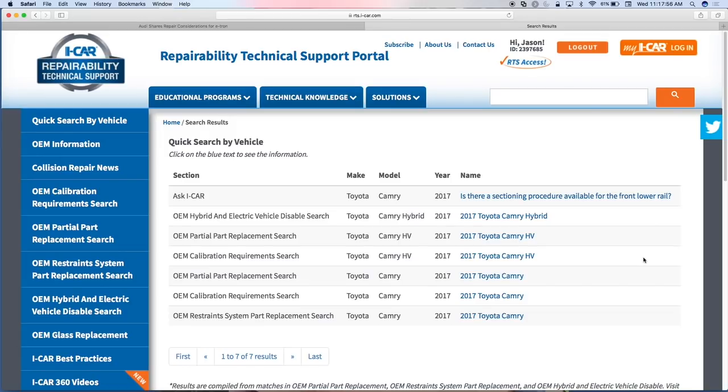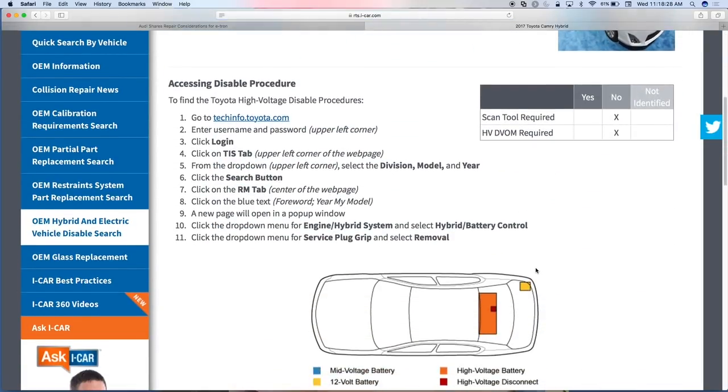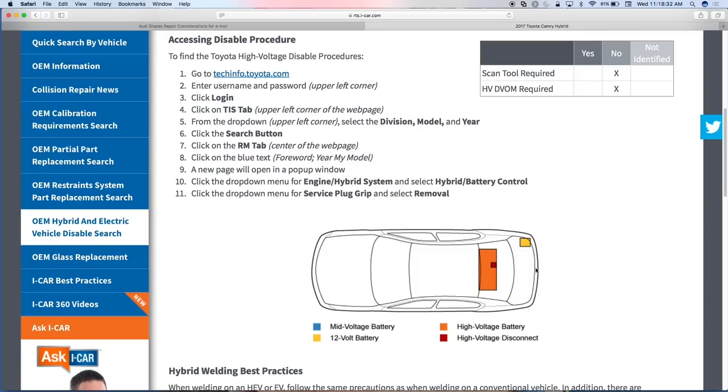We get a lot of hits on the airbag restraint information because it's available from a lot of different sources, but there's a lot of stuff to do even without airbag deployment. For the hybrid vehicle: we've got an indicator of where the high voltage battery is located, where the 12-volt battery is, if there's a mid-voltage battery — which some have — and where the high voltage battery disconnect is. So as I'm working on a hybrid vehicle and I recognize it, I want to disable it before working on it.